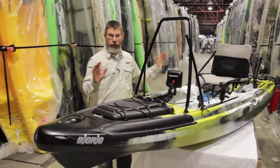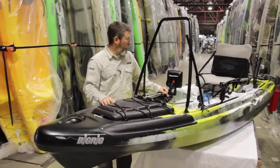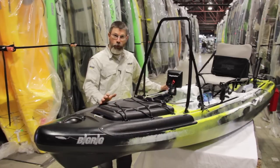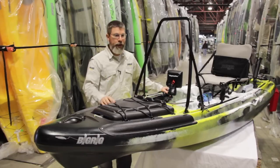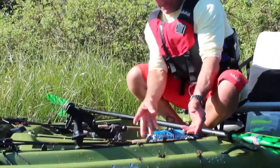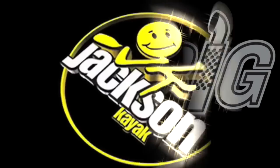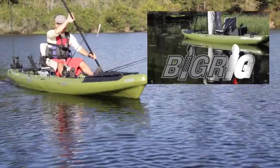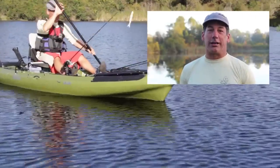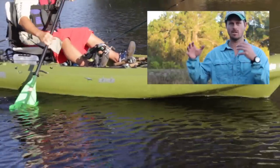That's a detailed walkthrough of the new Jackson Kayak Big Rig. Hope you enjoyed it — lots of great features on this fishing kayak. If you have any more questions, please check out jacksonkayak.com. You can look at specs, find your local dealer, maybe go for a test paddle. Have fun on the water. It's big, and it's rigged.